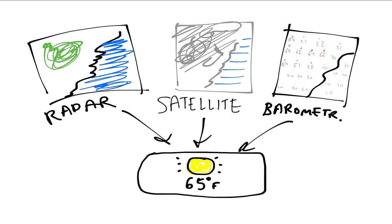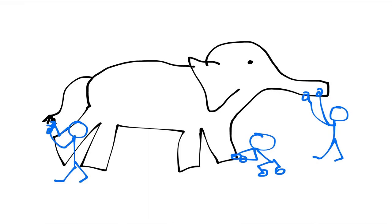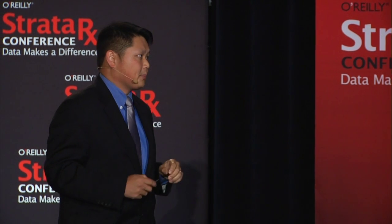You can get fooled by single data points and signals, but we encounter corroborating signals in everyday life. Take radar, satellite, and barometric pressure — you can combine these to be more accurate. It's not just about the statistical methodology; it's about the different datasets you apply, and even different methods looking at the same data. Another example: three blind men feeling an elephant — one feels the tail and says it's furry, one feels the foot and says it's round and squashy, one feels the trunk and says it's snake-like. You actually need all the perspectives.